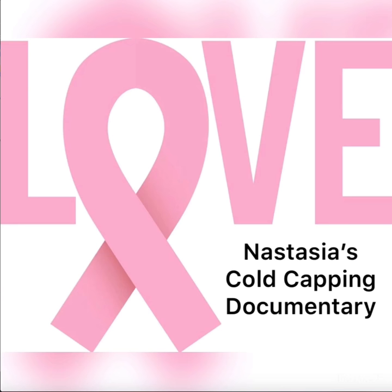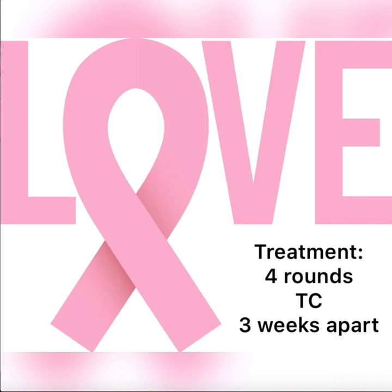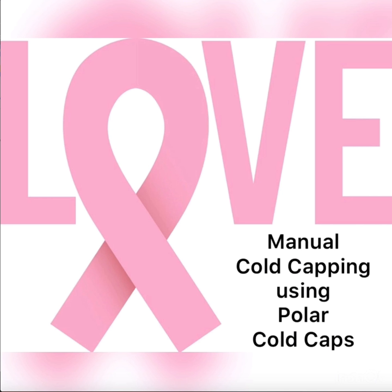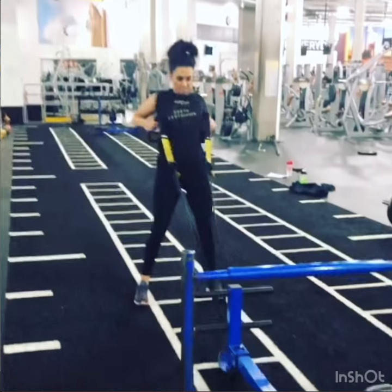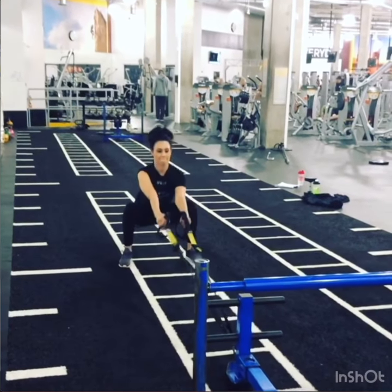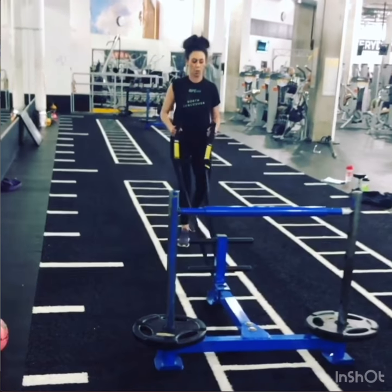Welcome to Nastasia's documentary of cold capping on four rounds of TC for breast cancer, spread three weeks apart, using Polar Cold Caps. I'm making this documentary because cold capping is a relatively new technology and there's not a lot of resources out there. When I got my diagnosis, the most traumatic thing was that I was going to lose my hair and the chance of permanent hair loss with alopecia.